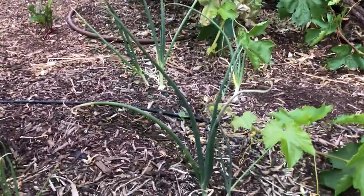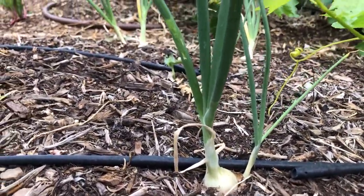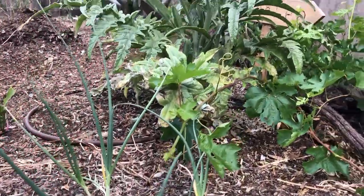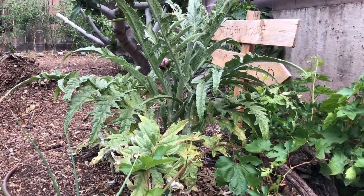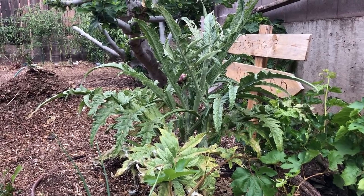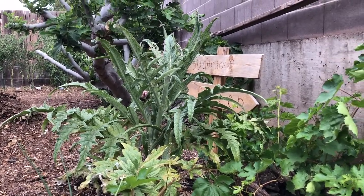This is Texas early grano onion. That does well here and it's very tasty. Beyond that is the artichoke — we've already eaten from that. I thought I'd leave that one to go to seed, and it looks finished for the year. It'll stay in the garden and produce again next year.